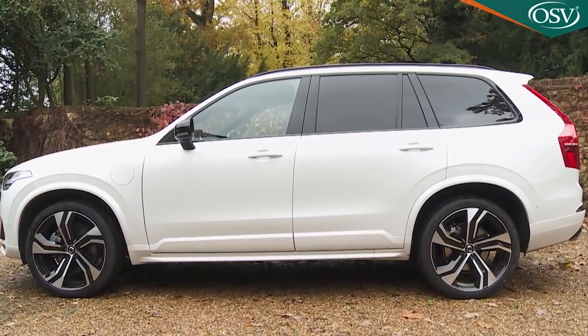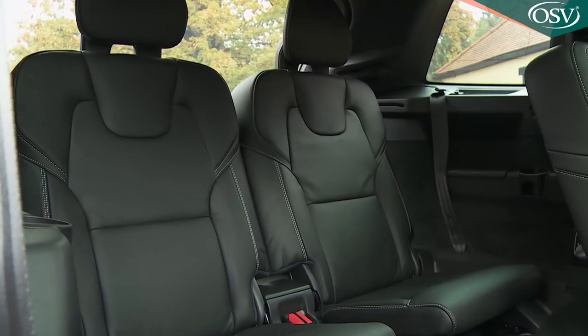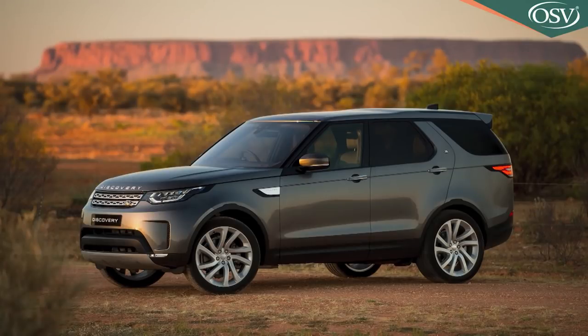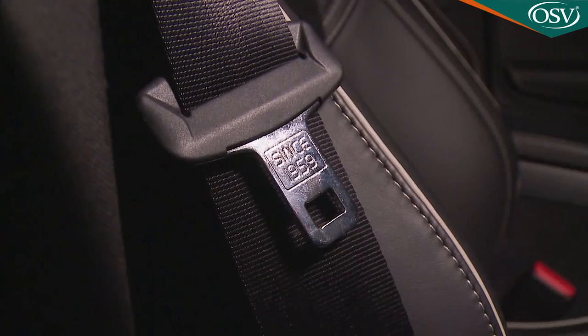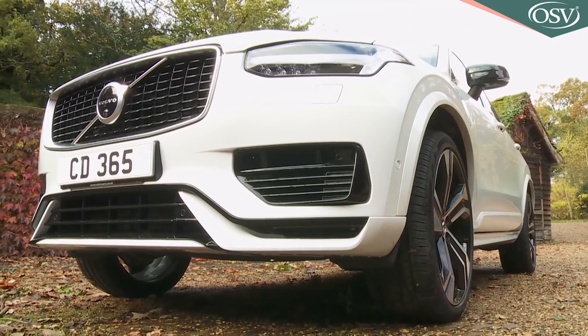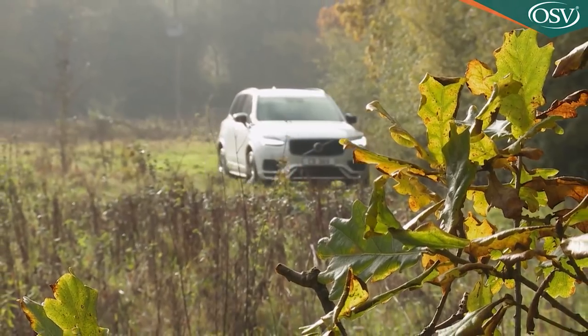Volvo's second-generation XC90 is a seven-seat luxury SUV that's already given key rivals like Audi's Q7 and the Land Rover Discovery a lot to think about. Safe, efficient, clever, practical and stylish, this car continues to position the Swedish maker as a credibly prestigious automotive brand.